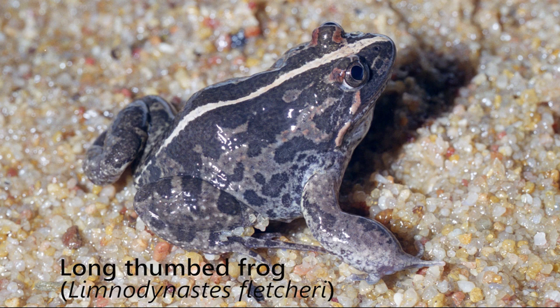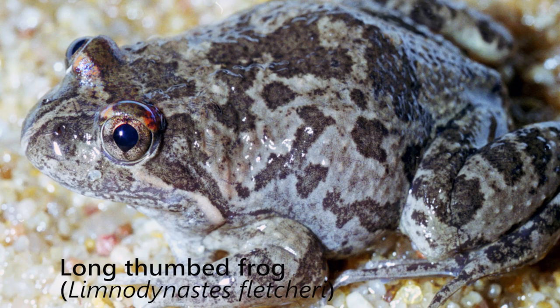That whack-whack-whack call sounds a little bit like a dog barking in the distance. And between the eyes it does look quite a lot like the silhouette of a butterfly.